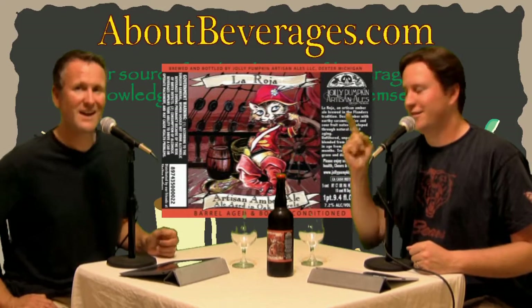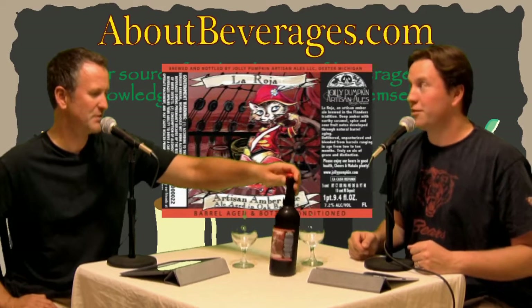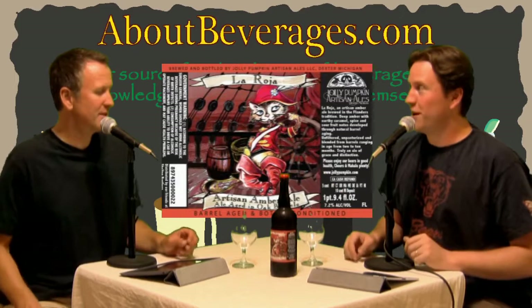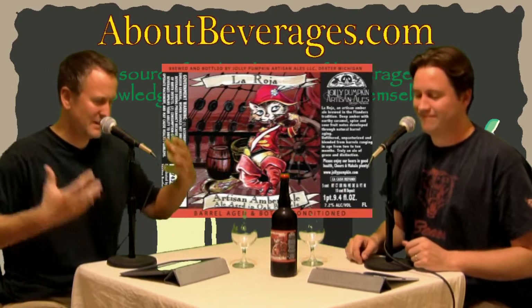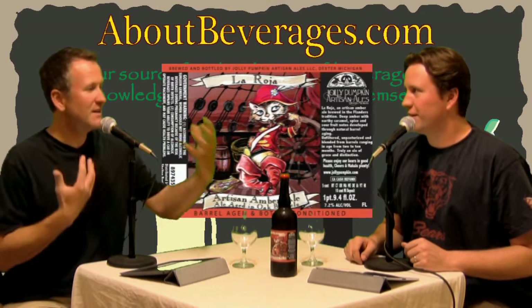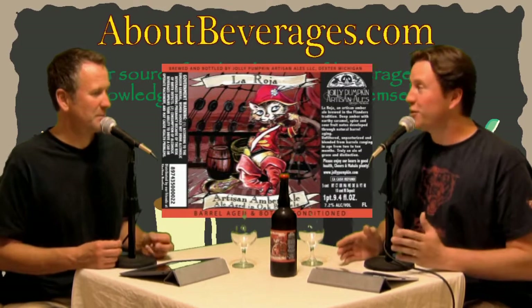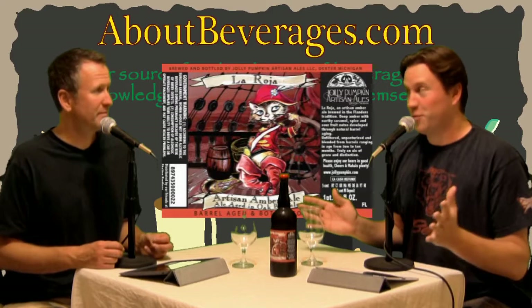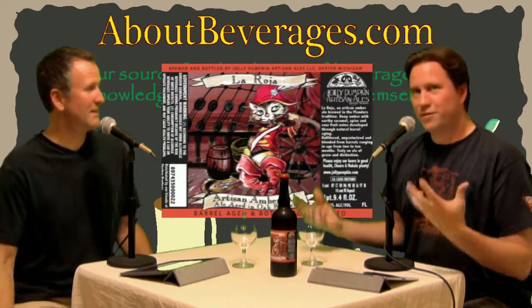That's the tie-in — Jolly Pumpkin Artisan Ales, that's right. Whenever beer and pumpkin are in the same sentence I think of pumpkin beers, but fortunately this has nothing to do with pumpkin beer today. This has everything to do with one of our favorite styles — the Flanders Red.